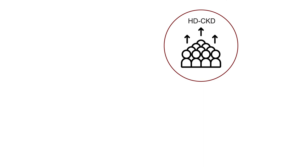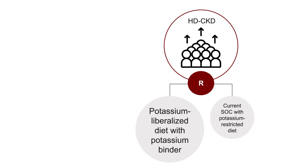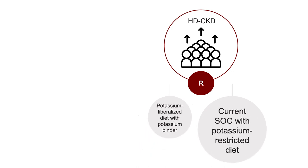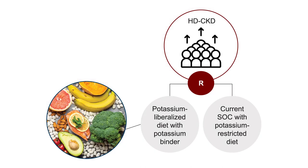Could potassium binders overcome the need for dietary restrictions? A hypothetical treatment approach proposed by Sussman et al. in the Journal of Renal Nutrition would randomize hemodialysis patients to a potassium-liberalized diet — allowing them to eat healthy fruits and vegetables — versus current standard of care, looking at serum potassium and quality of life outcomes. The idea of allowing patients to eat vegetables and fruits, get the pleasure of those foods, antioxidant effects, phytonutrients, and fiber is tremendously exciting.